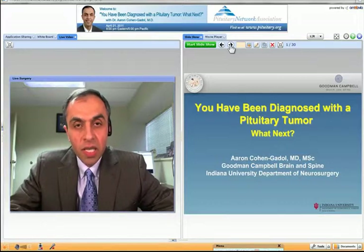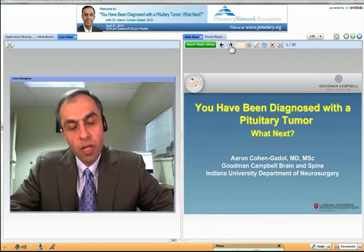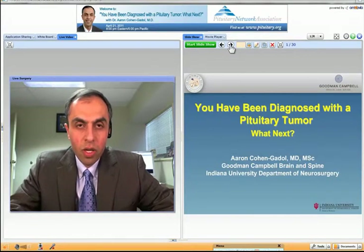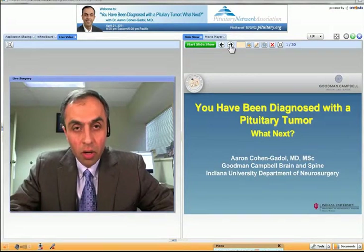On behalf of the Pituitary Network Association, I would like to thank all of you for joining us this evening. Generally patients have been previously seen by an endocrinologist or a referring doctor who has deemed them appropriate for surgery. However, this evening I will try to review not only the surgical treatment but rather the diagnosis of a pituitary tumor, and provide a general overview so patients who have been recently diagnosed can make a better decision regarding their care.